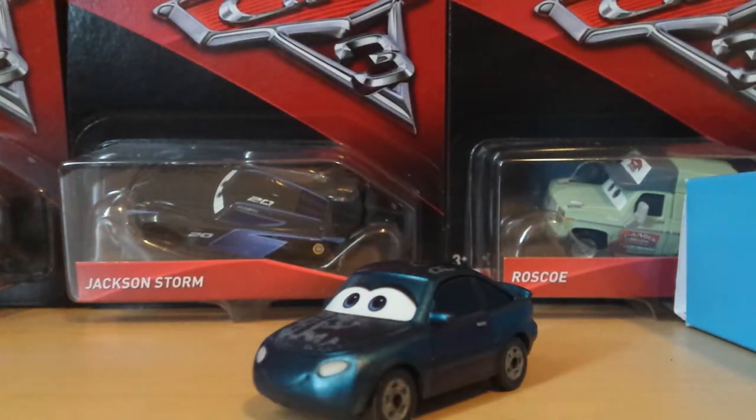Thank you so much for watching. Let me know in the comments which is your favorite Cotter Pin car so far — mine is probably still Andrew Vrooman. We have one more to review from case J: Jen Tan Sedan. Next up I'll review Metallic Shannon Spokes, then probably Motor Turner, then Jen Tan Sedan, then Mo Revlin and Sterling with Headset to finish off the case. After that, hopefully on to case M, and we'll also get Van Den Kerr from the Cotter Pin series.